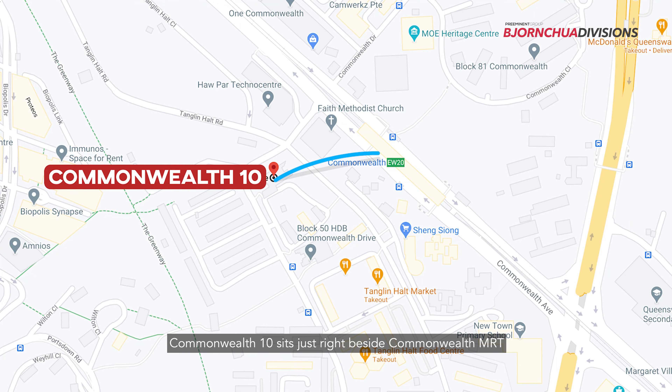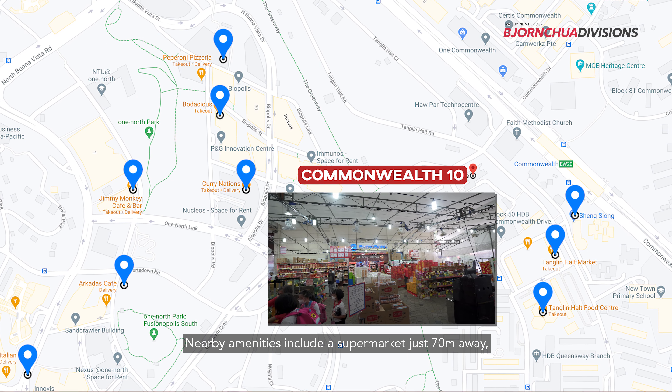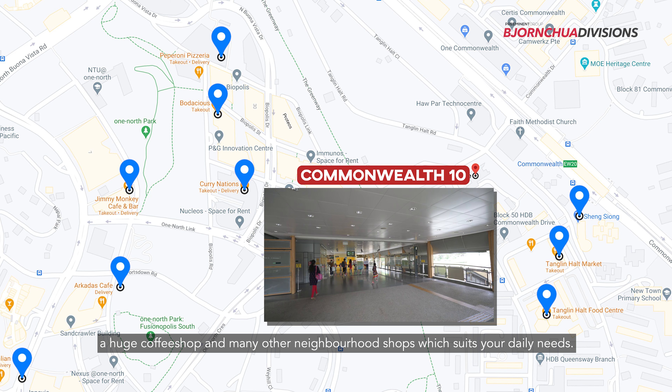Commonwealth 10 sits just right beside Commonwealth MRT, and you have a wide myriad of amenities just at your doorstep. Nearby amenities include a supermarket just 17 metres away, a huge coffee shop, and many other neighbourhood shops.